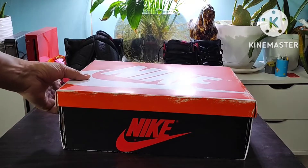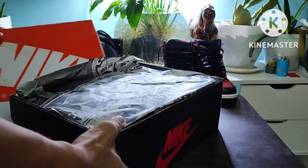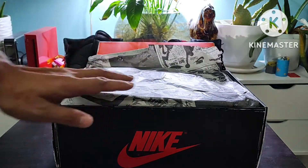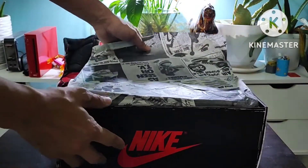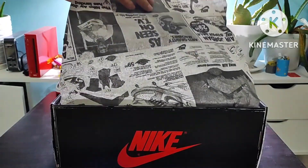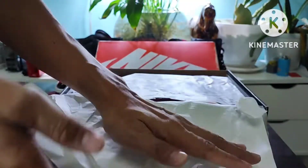The Air Jordan 1 Lost and Found features distress and aged detailing. In the bag we also got something like a vintage newspaper — the first one was from 1985 or 1986, I'm not quite sure. You can see here a price of $29.99 regular price back then. Now it's very expensive.